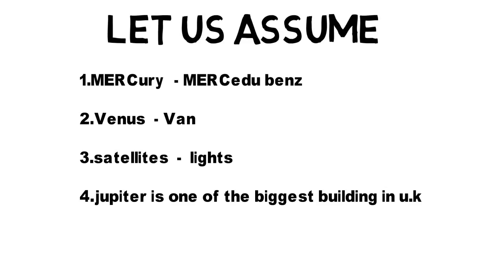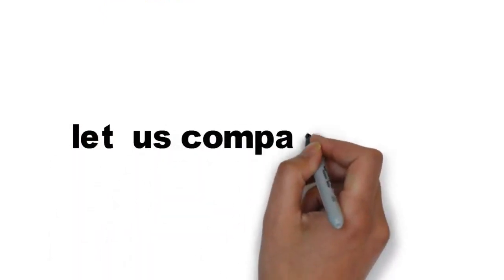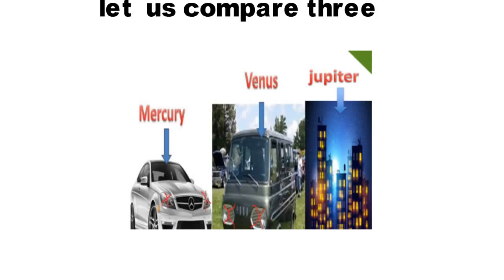Let us see the images. Here is the biggest building in the UK — its name is Jupiter. Now compare all three: Mercedes as Mercury, Van as Venus, and Jupiter as the biggest building. Now let us assume Mercury and Venus have no lights.